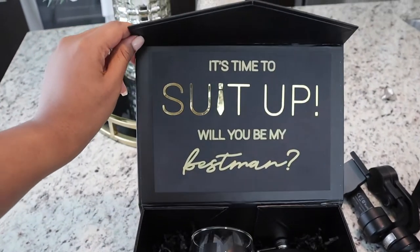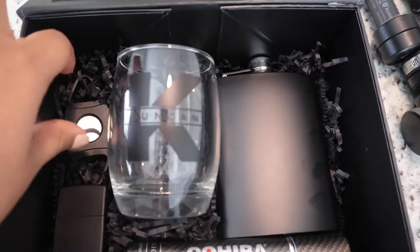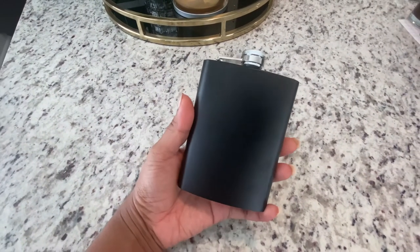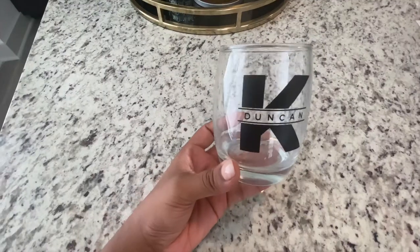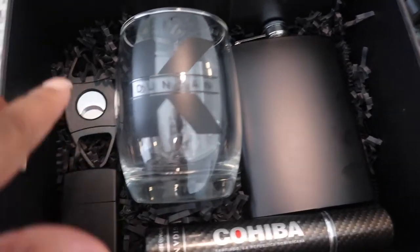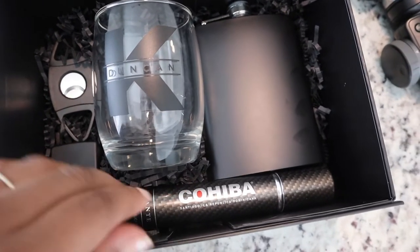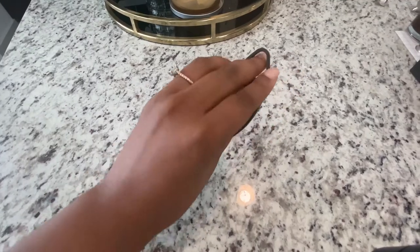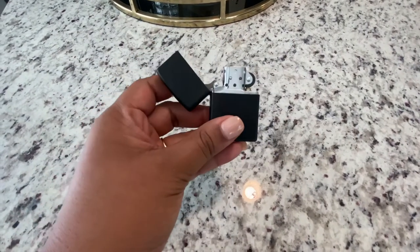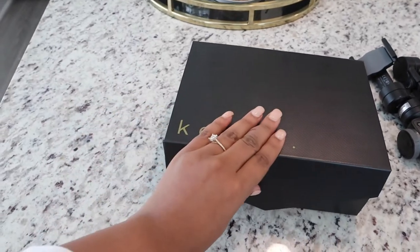When you open it up, it says 'It's time to suit up — will you be my best man?' Inside the box, we wanted to keep everything black, so we have a black flask. The whiskey glasses we got from Pier One — they had a really good discount. We personalized them with each guy's first initial and last name using the Cricut. Damon wanted to get the guys cigars, so we got some little cigars, a cigar cutter, and a lighter to go inside. I love the black theme with the hint of gold — I'm just really a huge fan of how these turned out.